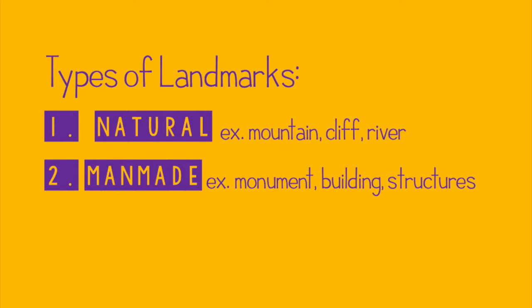Natural ones, like mountains, rivers, and cliffs, are things that are just formed through time over nature. Man-made structures are ones that have been designed and built by humans.